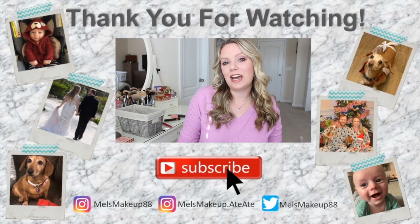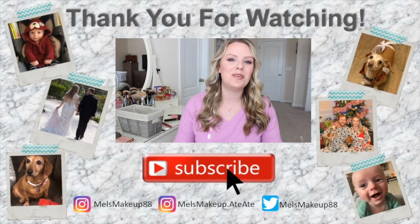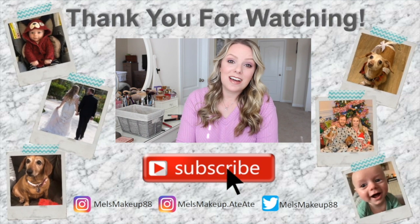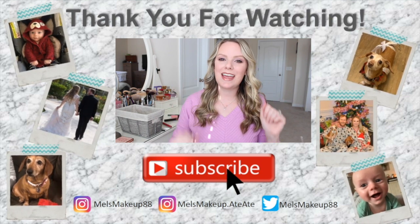Alright guys, the sun has definitely shifted — you can see the line from my blinds has moved throughout this video. But that is the end of this tag video. I hope you guys like it. If you want to participate, I'll link the questions down below so you can maybe do it on your own channel or just answer them to yourself. I hope this was a fun way of doing a get-ready-with-me type tutorial. I'll talk to you next time. Mwah! Bye!